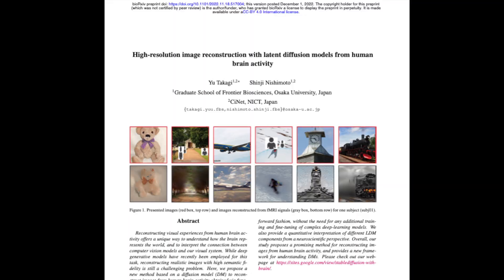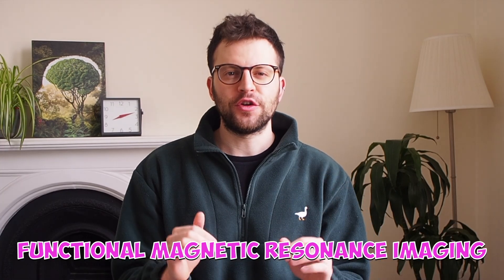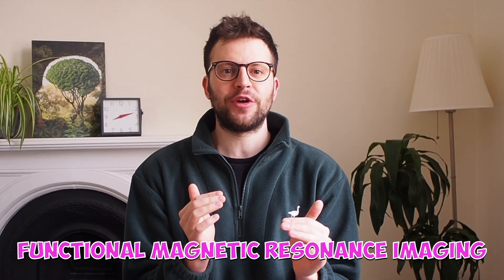Converting a brain's storage of an image to a picture that we can look at — which brings us to this paper demonstrating one exciting solution. Their decoding process starts with an fMRI brain scan: a functional magnetic resonance imaging brain scan.